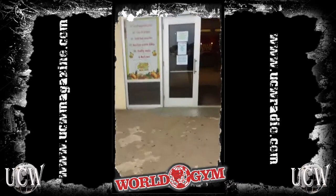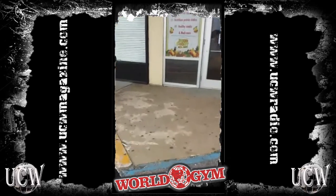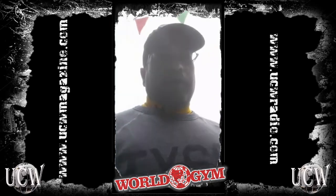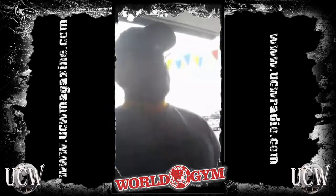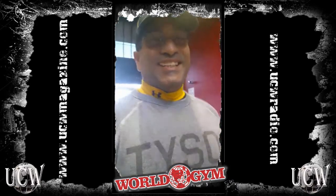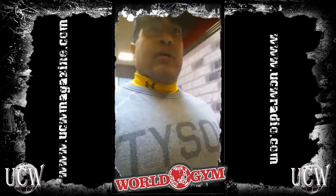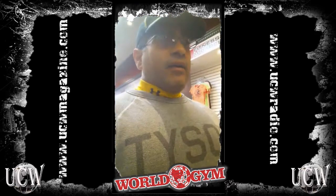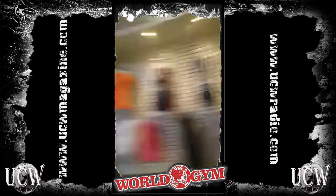We're broadcasting live — we're trying to anyway. I wasn't going to do this but I figured I'd bring you guys in as I'm going to train. I'm here at World Gym in East Meadow, Long Island. It's a pretty cool place. I'm going to bring you upstairs to show you the different training equipment they have, but this is what they sell here — products.